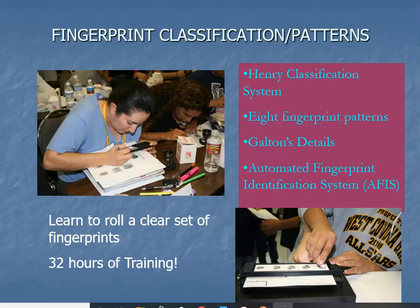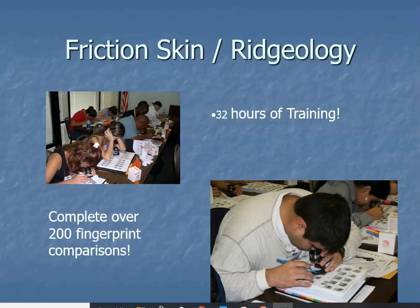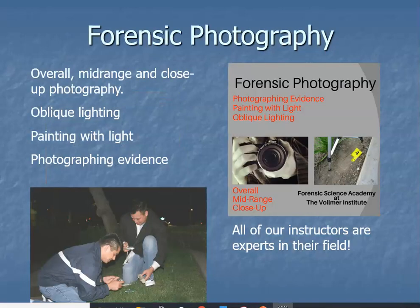In fingerprint classification, you'll be introduced to the three basic types of fingerprint patterns: loops, arches, and whorls. As a hands-on training program, we want to make sure each student is trained and reaches the competencies of classifying and identifying fingerprints. We offer 32 hours of training for fingerprint classification and 32 hours for fingerprint identification.